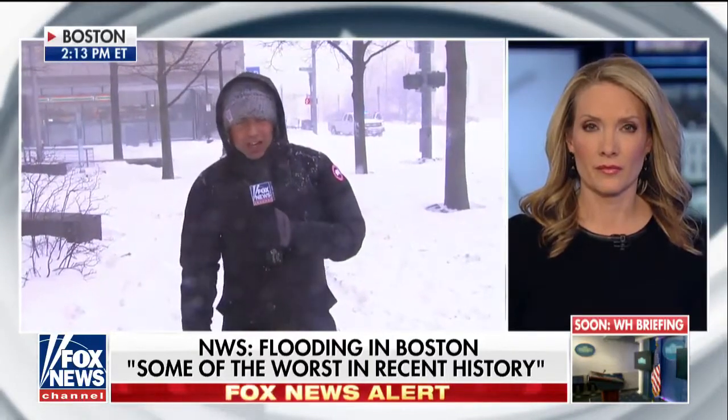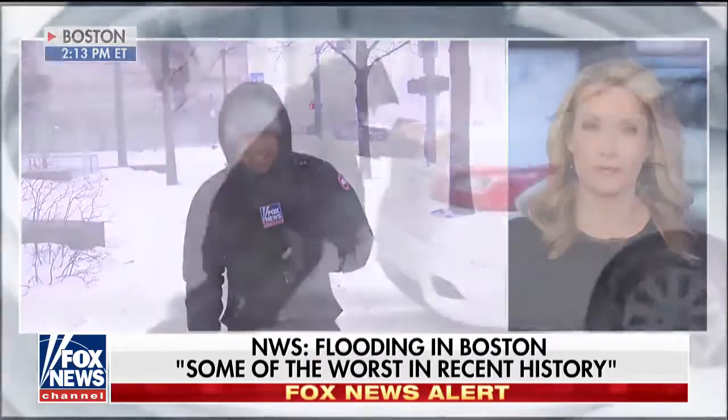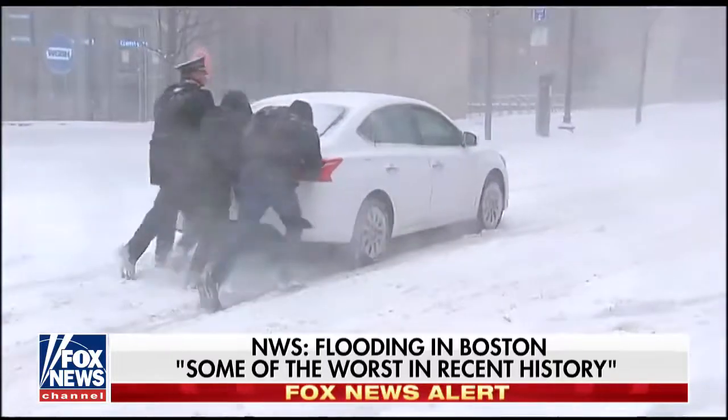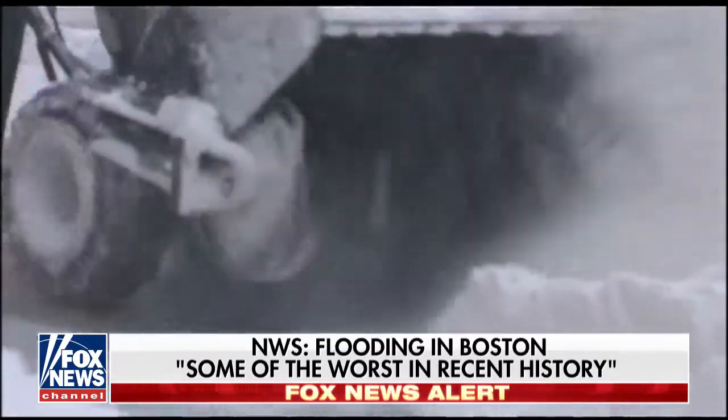No injuries out of that station here in downtown. It certainly looks like the perfect storm, especially with high tide. Are we safe to tell the children of Boston that they don't have to go to school tomorrow? Yeah, that's a good point. I do not know, I cannot confirm. I know that Marty Walsh, the mayor here of Boston, is going to be having a press conference here at three o'clock. I'm sure we'll know about the schools tomorrow.